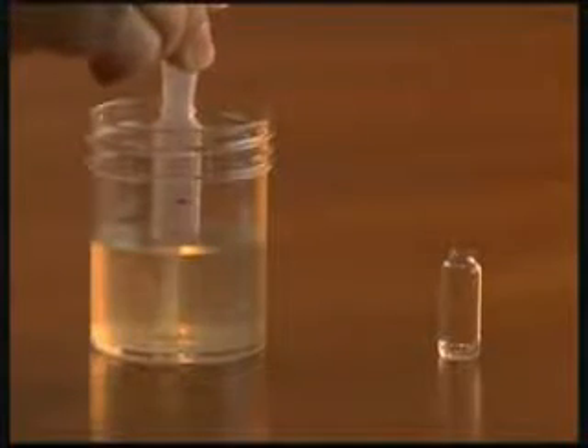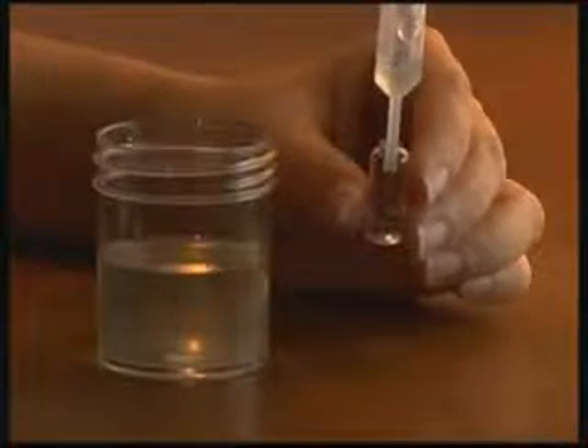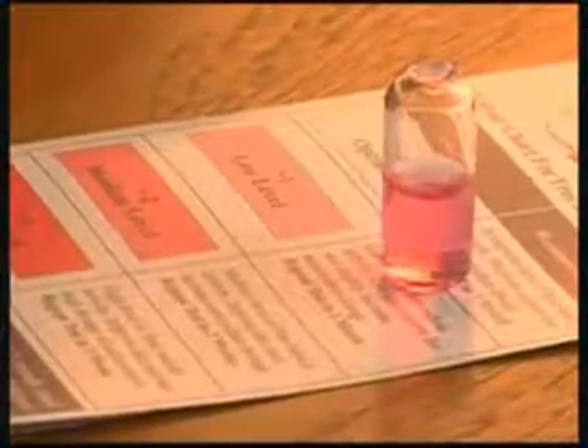Getting results is easy — the free radical test is non-invasive and requires no needles, no blood drawn, and no visits to the doctor. The test measures oxidative byproducts and delivers a more complete and accurate diagnosis than testing antioxidant levels alone. A graphic color chart allows quick and easy interpretation of where you are on the antioxidant protection scale.